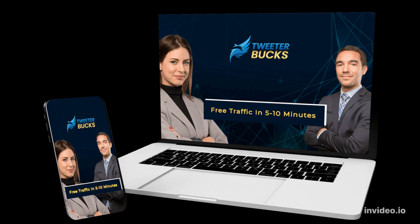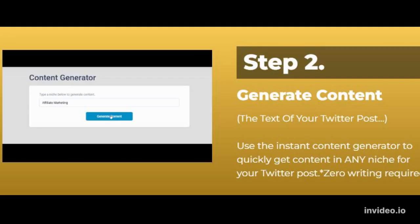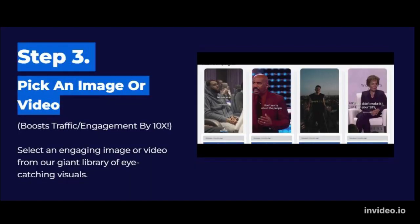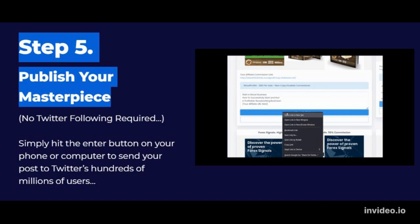You're just 5 steps away from free, quality Twitter traffic in just 5 to 10 minutes flat. Step 1: Choose any niche. Step 2: Generate content. Step 3: Pick an image or video. Step 4: Monetize your post. Step 5: Publish your masterpiece.